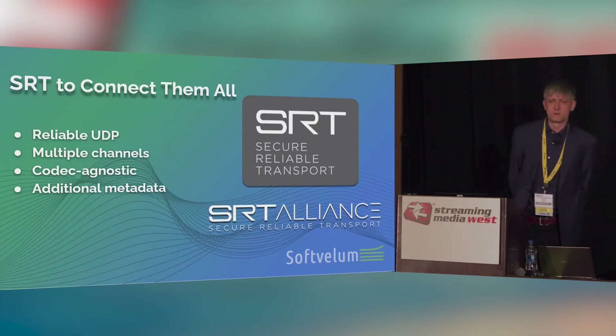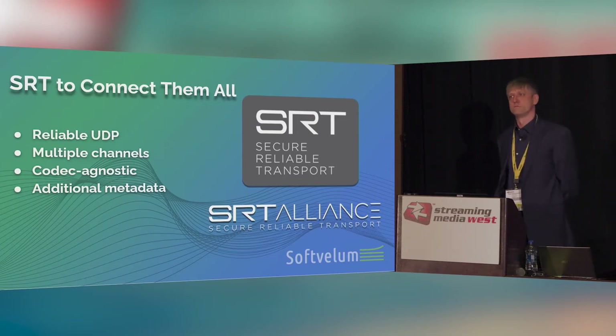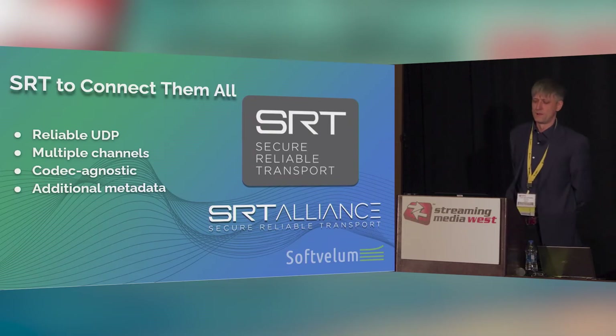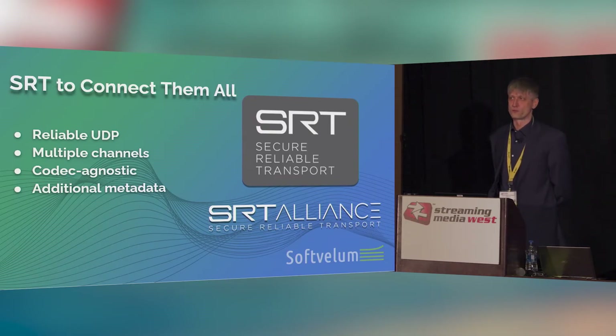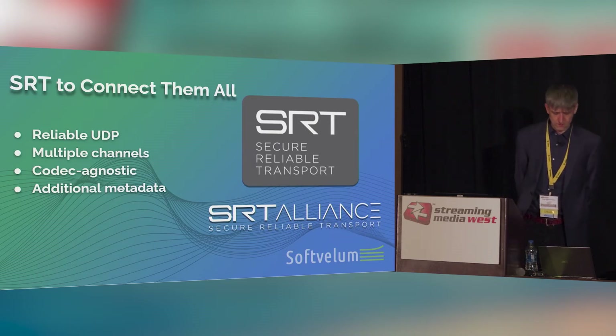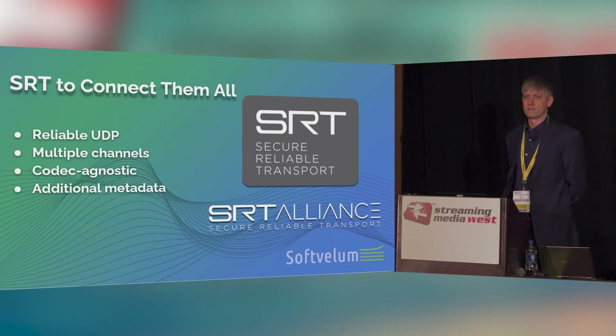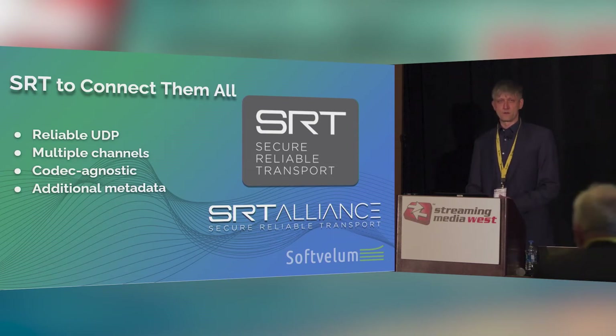SRT is basically a reliable UDP — UDP done in a proper way to deliver content with low packet loss or no packet loss at all. It can transfer multiple channels at the same time because it uses MPEG-TS transport, which can include multiple channels — audio, video, it doesn't matter. And what's more important, it's codec agnostic: you can push HEVC, AVC, VP9, VP8, whatever you want — it will just deliver it as is. There are also nice features like forward error correction, and it can transfer metadata inside it, for example inserting timestamps to sync multiple devices at the same time.